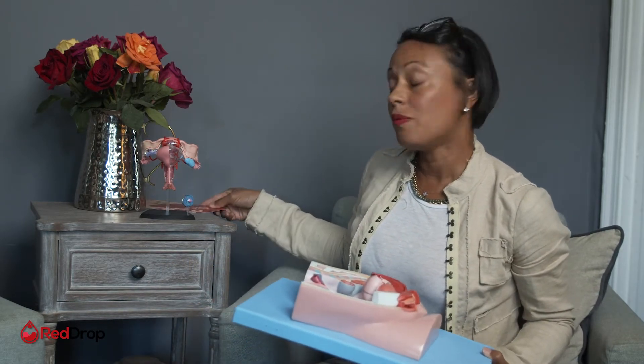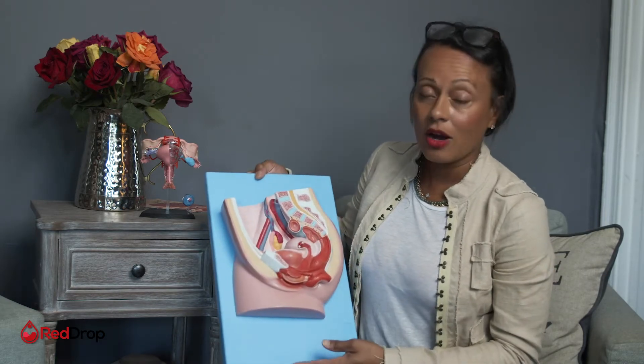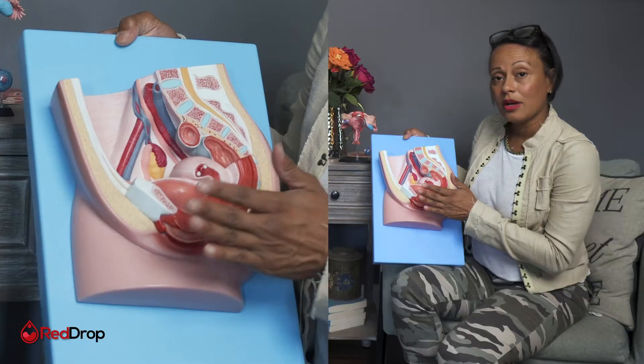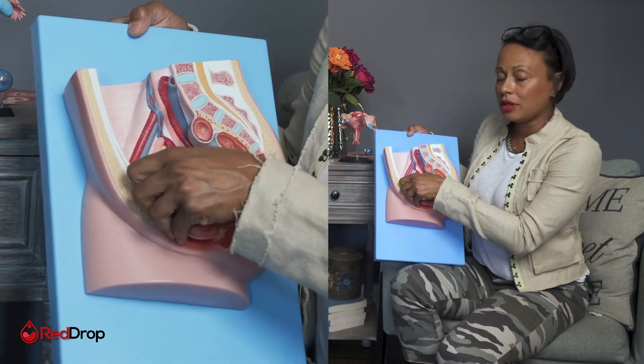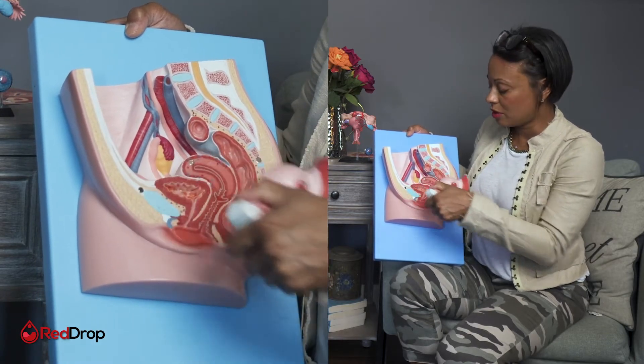The first things we have to understand when we talk about periods is our outside anatomy. If you were with me as I went through how to clean yourself, you've already been there, but we're going to review a little bit. I introduce you to your vulva, your labia, your outside and your inside — your labia minora and labia majora.